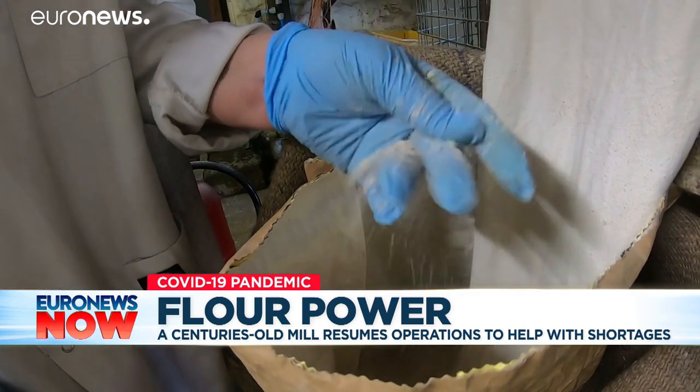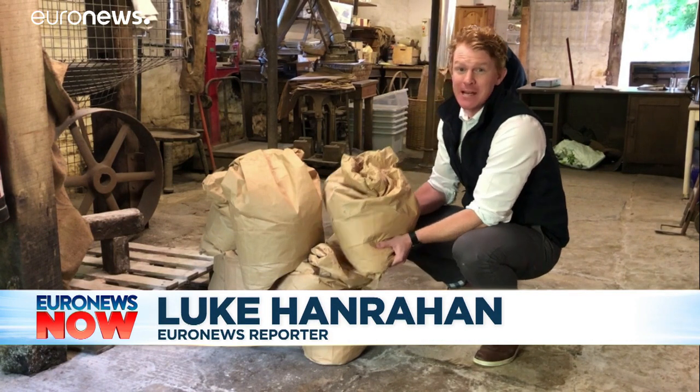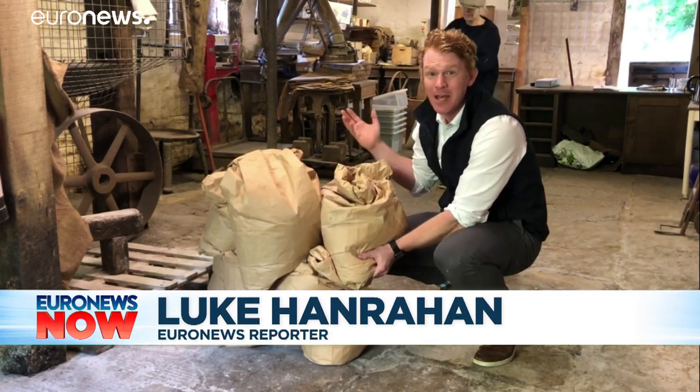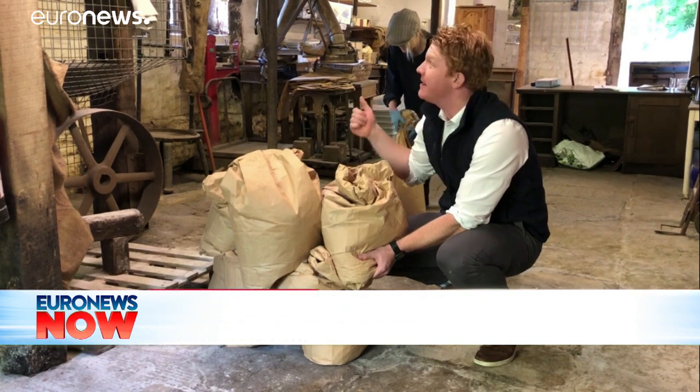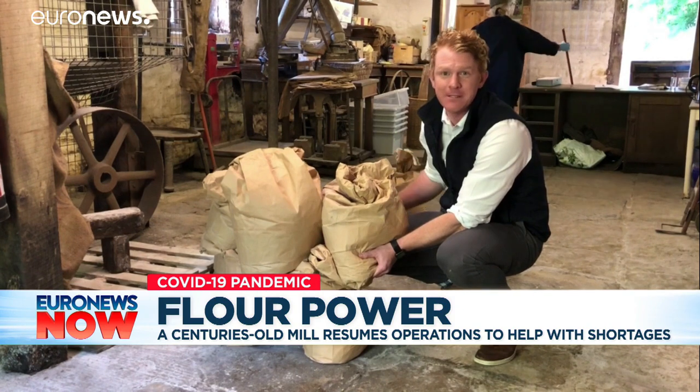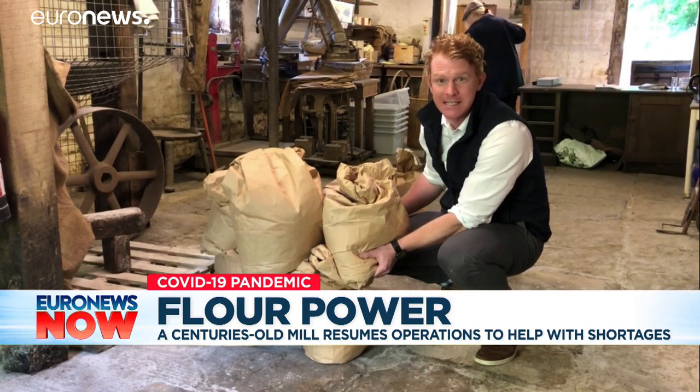The UK's flour sector is at full capacity, producing four million bags worth of flour each week. And still there's a shortage, which is why this historic mill is coming in handy for this particular part of Dorset when it's most needed.